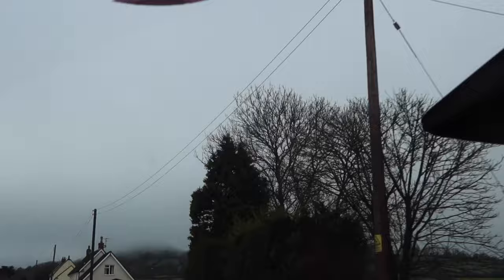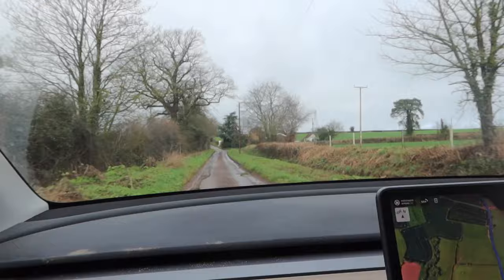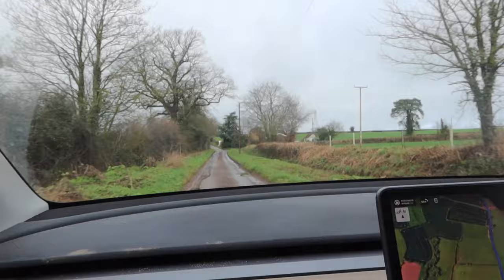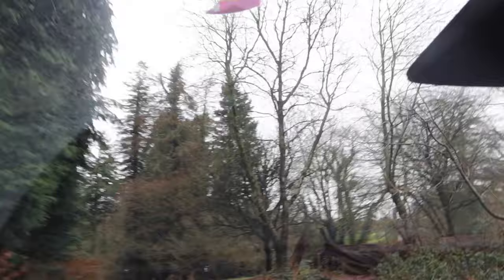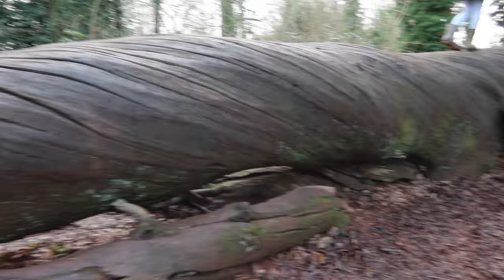The Glastonbury Tor is completely shrouded in cloud — how bizarre! I'm navigating carefully, going really slowly over a big dip in the road. Look at the size of this tree! They've even done stepping stones up the edge there — it's almost unreal.